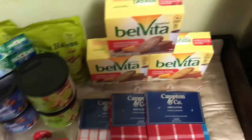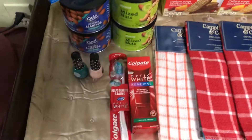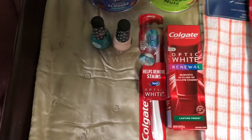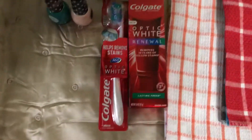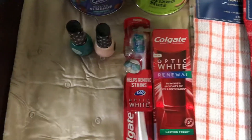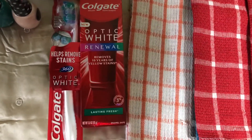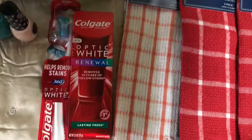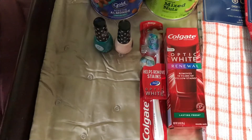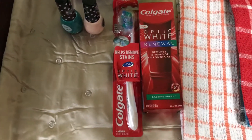I started with this transaction, which produced 11 Extra Care Bucks — four dollars for the Paparazzi and seven dollars for the Colgate deal. The Paparazzi is two for five, and the Colgate deal is spend $15 get $7. The toothbrush is $5.99 and the toothpaste is $9.99. The coupons I used were $1.60 off for the Colgate, $2 off the Paparazzi nail polish, and a dollar off Paparazzi.